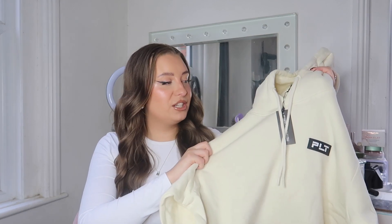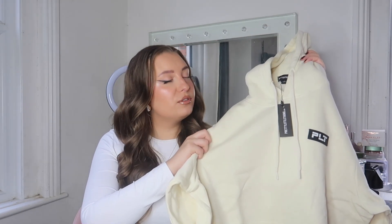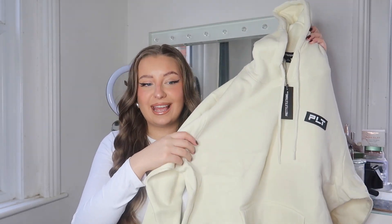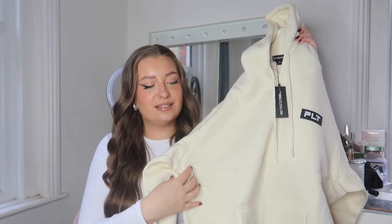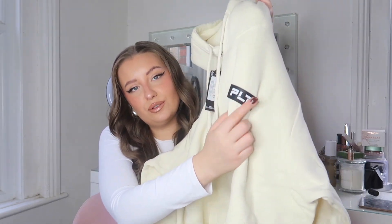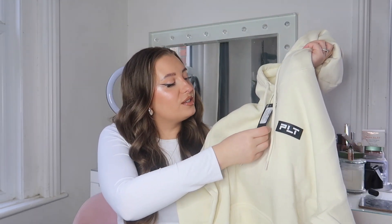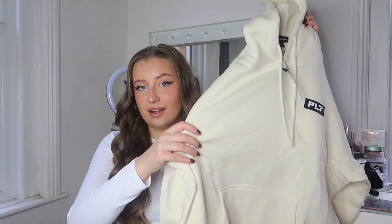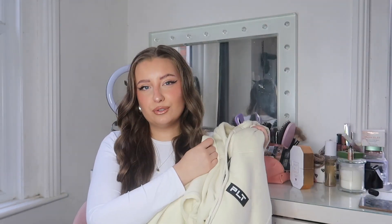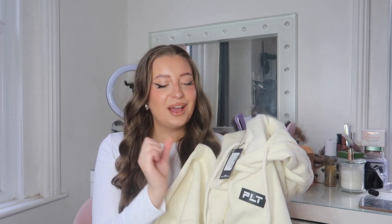You can definitely mix and match these items — pair the hoodie with some black jeans, a bomber jacket, a trench coat, or even just leggings. Of course you can wear it as the full set too. It's got the little PLT logo, it's going to be nice and oversized. I picked mine up in a size medium — love the creamy color, it feels like a really nice thick hoodie and it's also fleece-lined, so it's going to be super cozy.